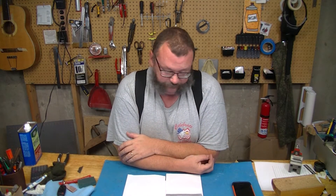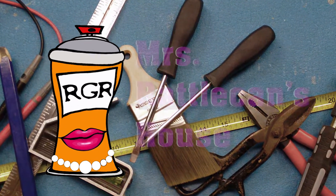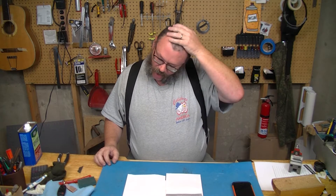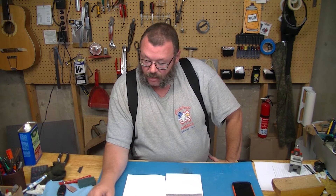Are you ready for a headache? Because we're doing math. Hey everybody, welcome back to Mrs. Rattlecannon's house. I am James and today we are talking about attic ventilation and the problems that come along with it.